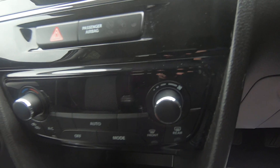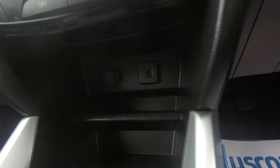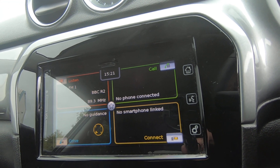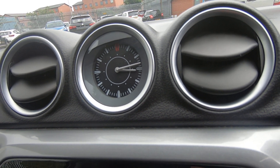Going further down you have your climate control. You also have a USB port so you can plug your phone in, charge it, or stream your music through the audio system. The previous owner also paid to have a centre clock fitted, which just gives the car a bit more character.